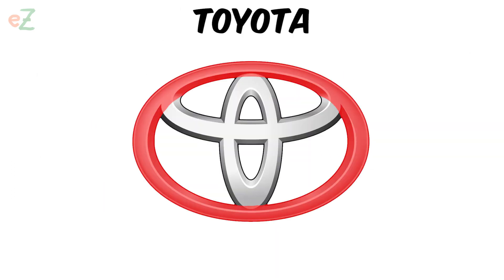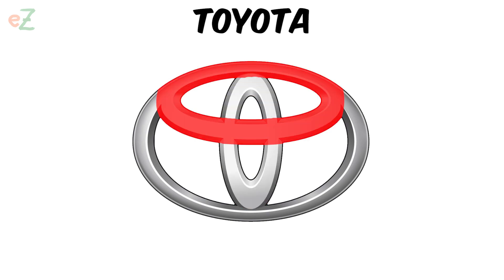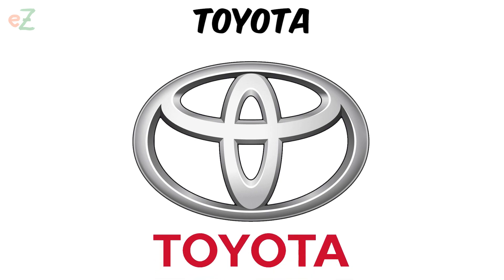Toyota. It consists of three overlapping ellipses of different sizes. Two of them intersect and form a figure resembling the letter T, which begins with the name of the automaker and the trademark.